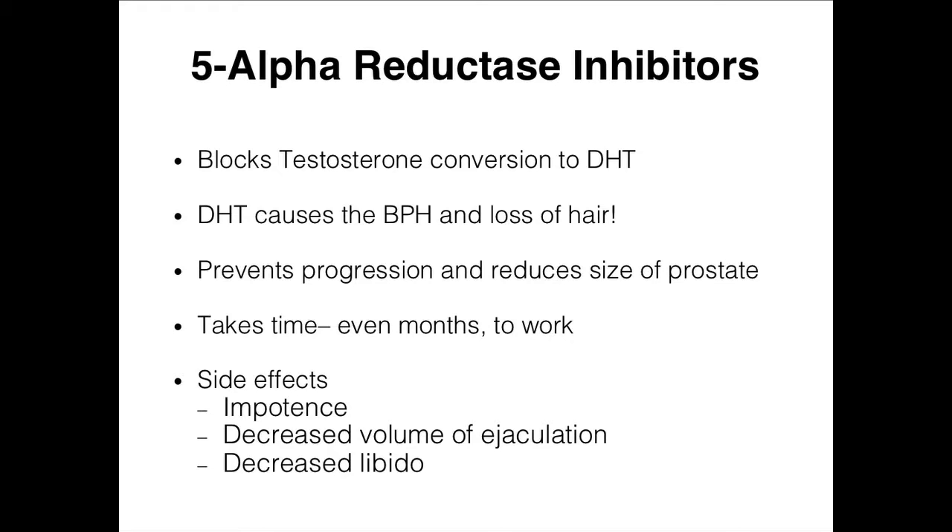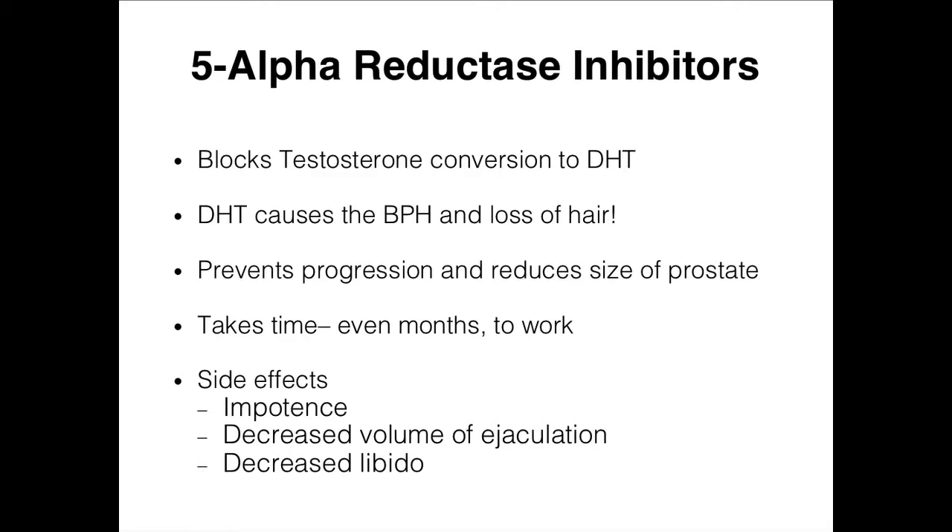On the alpha side, like Tamsulosin — a lot of younger guys complain because it opens the bladder neck so well that when they ejaculate, nothing comes out. That's because it flows backwards into the bladder — retrograde ejaculation. We just try to tell them that's what we wanted it to do. Sometimes Uroxatrol will work better and have less of that effect.